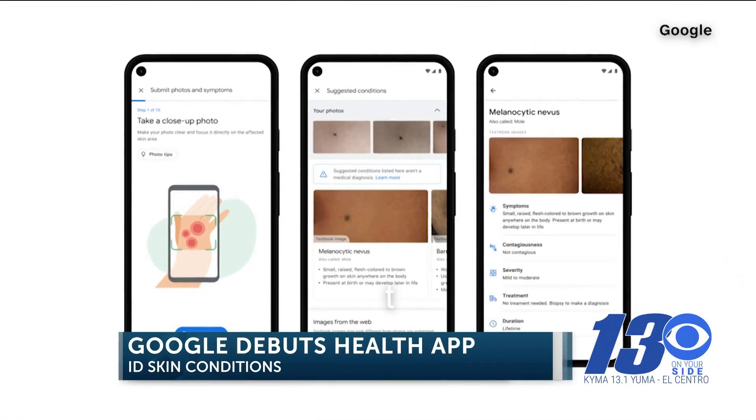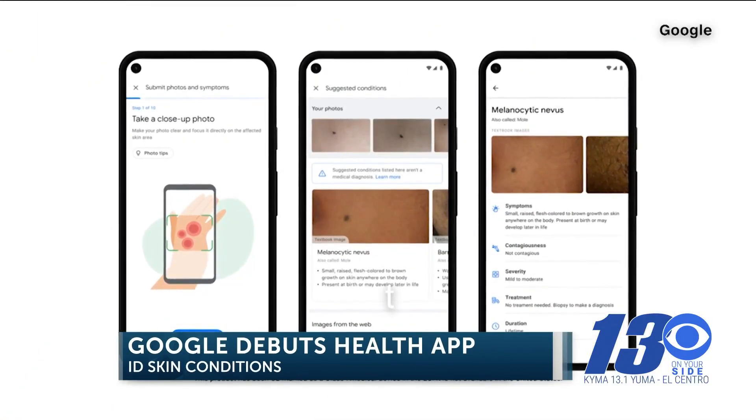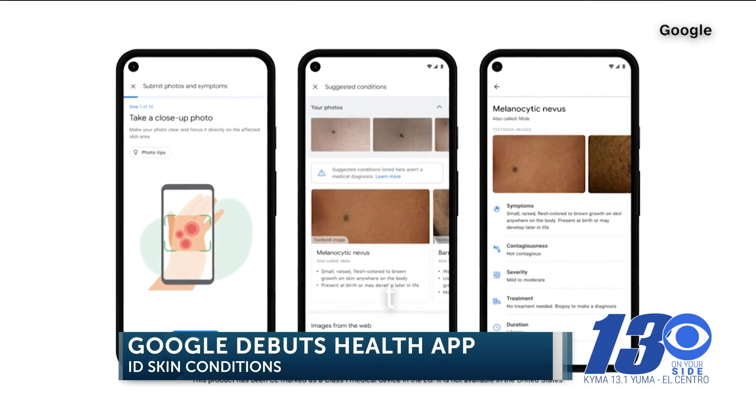Got a rash? There's an app for that, or there's about to be. Engineers at Google have developed a tool the company says can identify 288 skin, hair and nail conditions. Here's how it works.